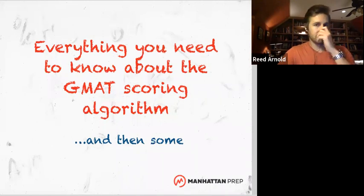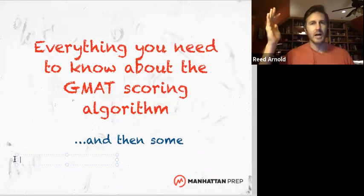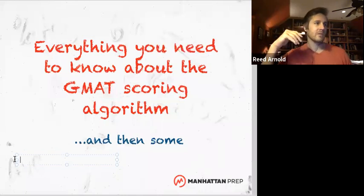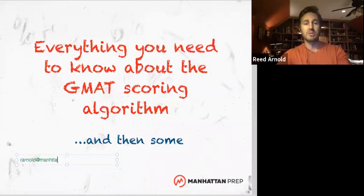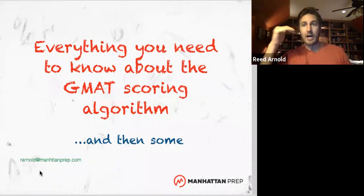If you are a GMAT studier and you're using these free GMAT prep hours — by the way, if you'd like to watch other recordings, we have a whole library of them on our YouTube channel. I feel like we've covered a lot of the big stuff. We need to do maybe some geometry like rectangles and triangles, but when it comes to major things you really need to get a good score, I think it's all out there. So I'm looking for topics — email me at rernald@manhattanprep.com and let me know what you'd like to see.